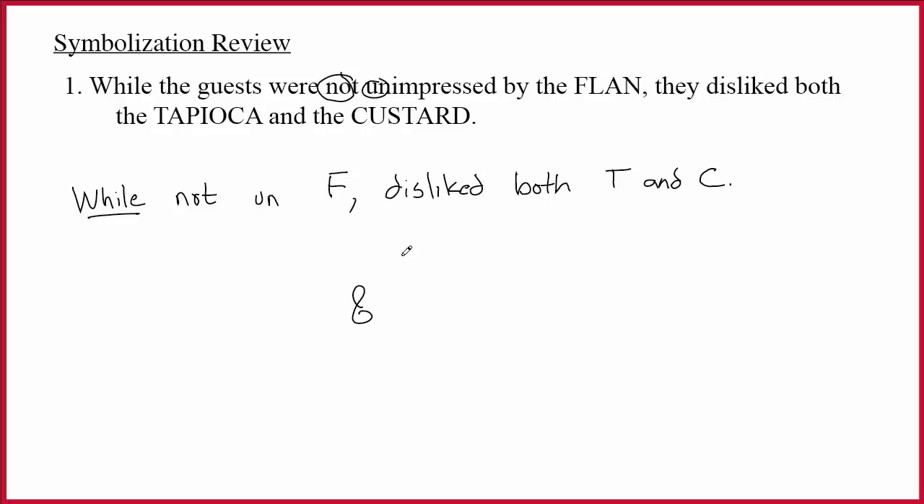Ampersand as the main connective is great news, because nothing ever needs to jump from one side to the other, so we have a project in front and then another project behind. The project in front says 'not un-F.' If you just read those words, you would write tilde tilde F, and that is perfectly acceptable. What does F stand for? If you go back to the original sentence — 'the guests were not unimpressed by the flan' — F itself is the positive sentence: the guests were impressed by the flan. And then we're double negating it: they were not unimpressed.